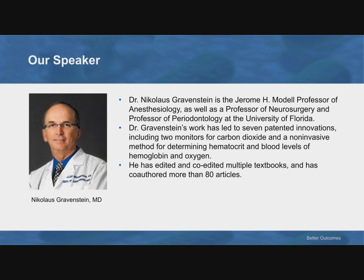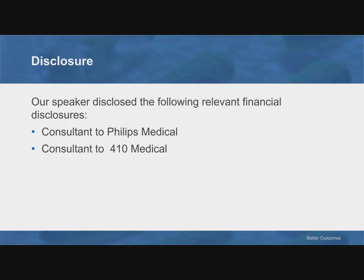Dr. Gravenstein is the Jerome Modell Professor of Anesthesiology, as well as a professor of neurosurgery and periodontology at the University of Florida. Dr. Gravenstein's work has led to seven patented innovations, including two monitors for carbon dioxide and a noninvasive method for determining hematocrit and blood levels of hemoglobin and oxygen. He has edited and co-edited multiple textbooks, contributed chapters to 28 books, and has written or contributed to more than 80 articles.